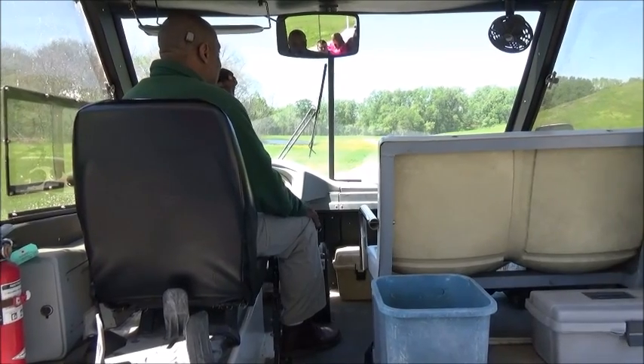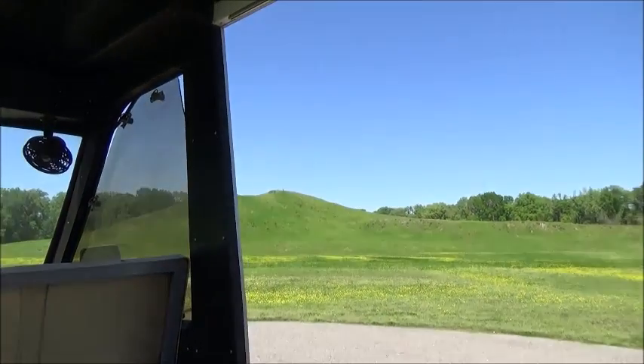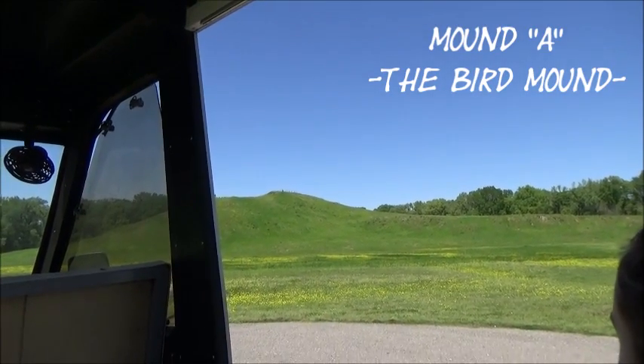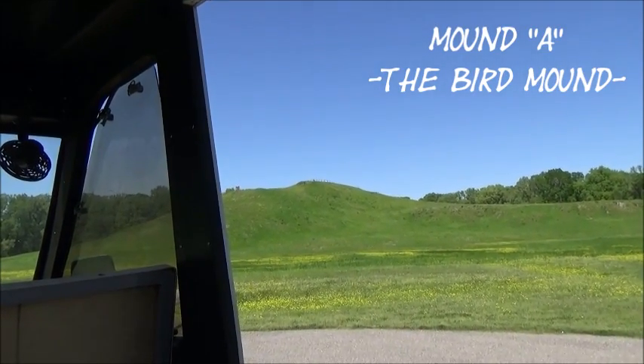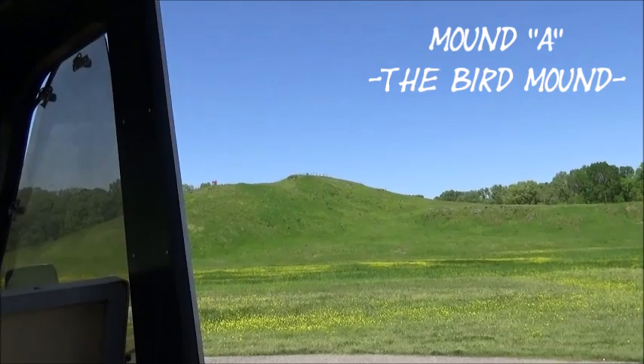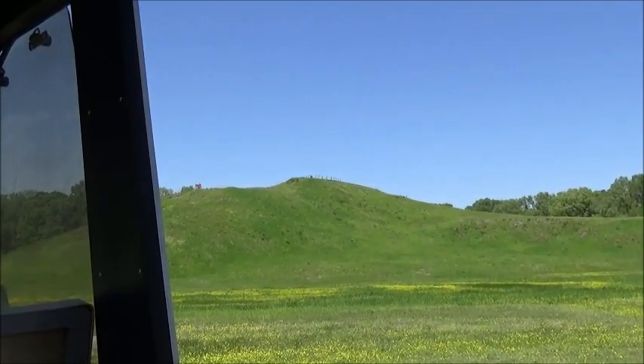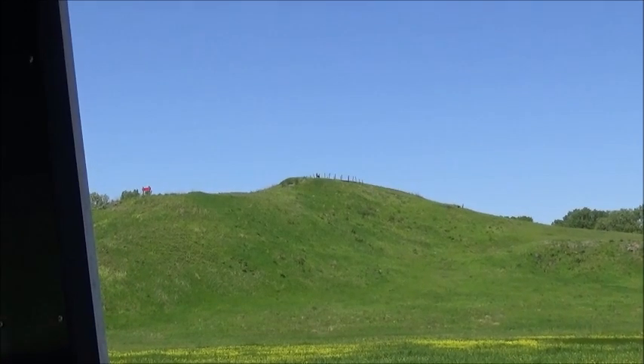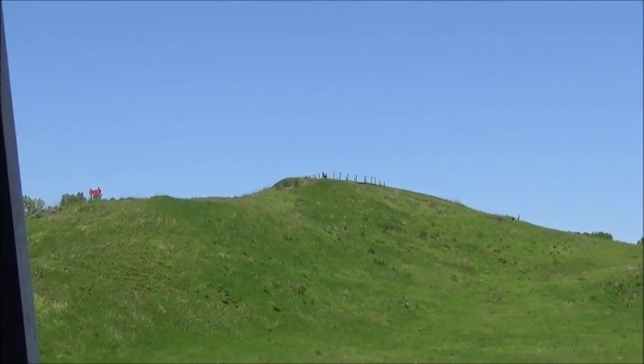If you look straight ahead here to your right, this is Mount A, which is referred to as the bird mount because it represents a bird in flight. The bird is flying due west. This mount was constructed around 1400 BC. It stands 72 feet in height.